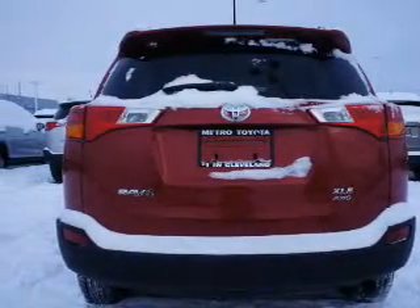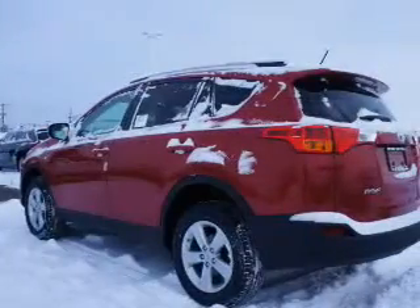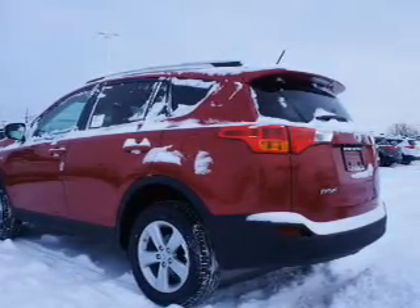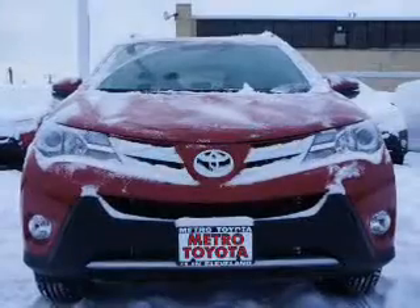The powertrain includes all-wheel drive with an efficient four-cylinder engine that responds smoothly to its six-speed automatic transmission. Anti-lock brakes help to bring your vehicle to a safe stop.